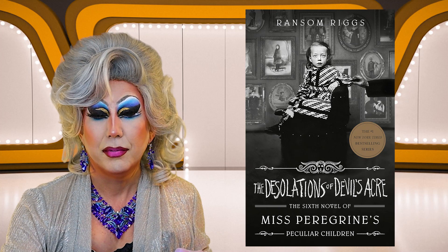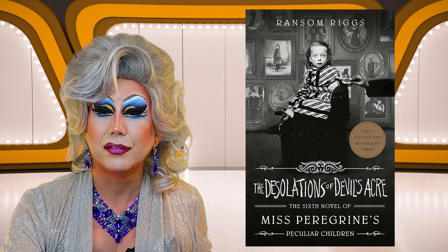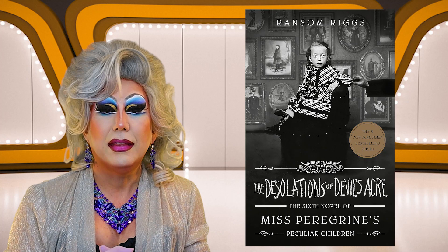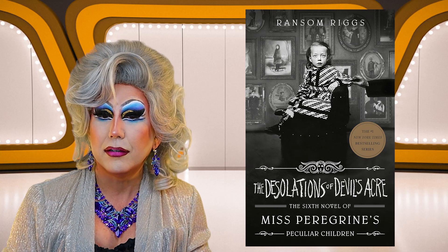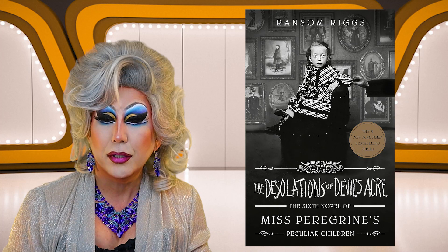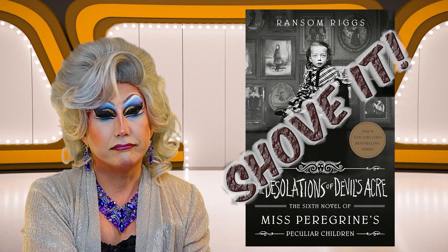Next up is a book in a series that I am familiar with — Ransom Riggs' Mrs. Peregrine's Peculiar Children series. This book is called The Desolations of Devil's Acre. I always love these covers with the old-fashioned photographs — it looks spooky and quirky. But I think I've only read the first three Peregrine books, so I'm not going to jump into the sixth book. I'm going to have to shove it.